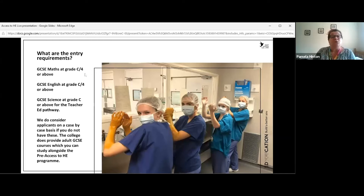Ideally, entry requirements for access are maths and English GCSE at grade C or 4 or above. For the teacher education pathway, GCSE science at grade C or 4 is also important as it is now a requirement. It doesn't mean that if you haven't got these qualifications we won't accept you — we consider applicants on a case-by-case basis. The college does offer GCSEs in maths, English, and science, so it may be possible to do one alongside access. Most universities will want maths and English grade C or above alongside your access diploma.